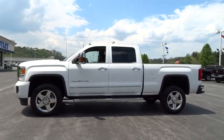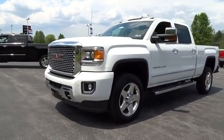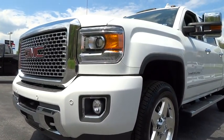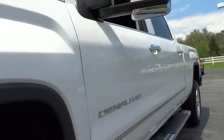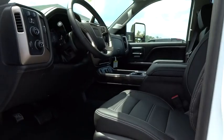Driver airbag, floor mats, four-wheel disc brakes, auto dimming rear view mirror, PPO, four-wheel drive, cruise control, keyless entry, aluminum wheels, rear defrost, AM FM stereo radio, premium sound system.